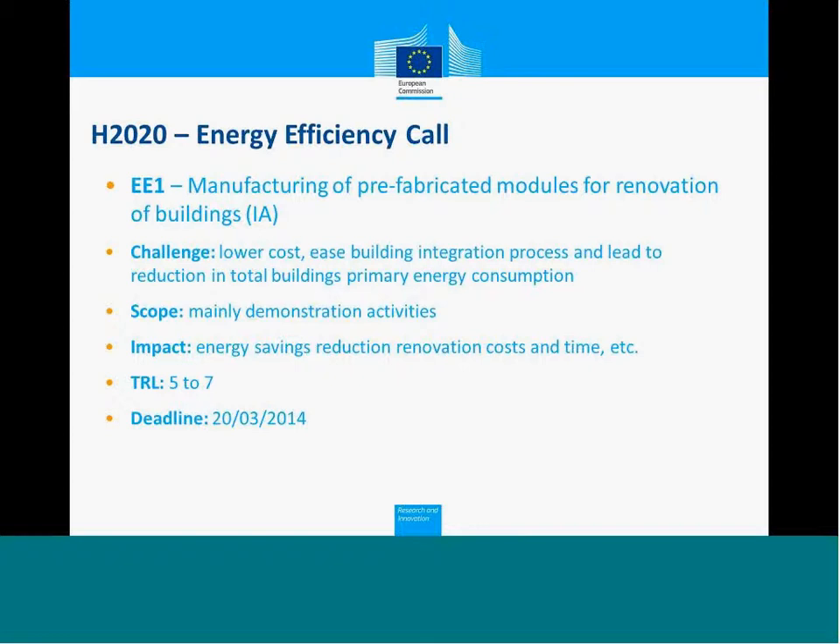What matters now is the response to this challenge. The first challenge is EE1, Manufacturing of Prefabricated Modules for Renovations of Buildings. This is an innovation action. This challenge responds to the need to renovate the current building stock. It should be done in a way to develop and demonstrate prefabricated module products for building renovations. These include facades, renewable energies, and also HVAC systems — so the whole building, not just the facades.